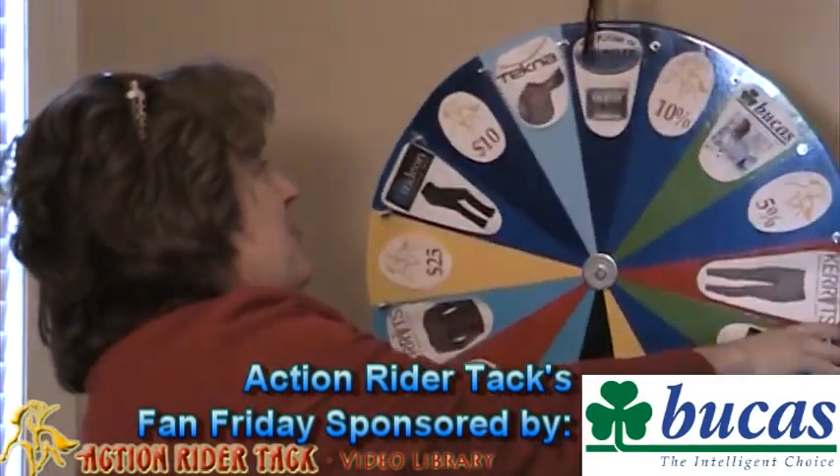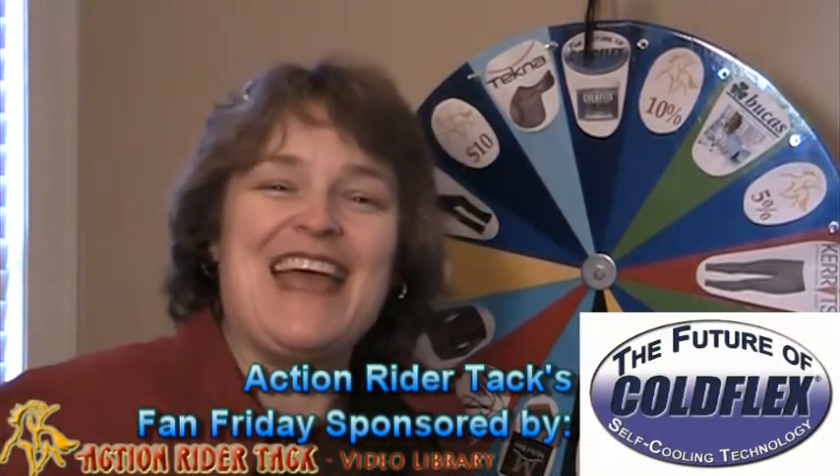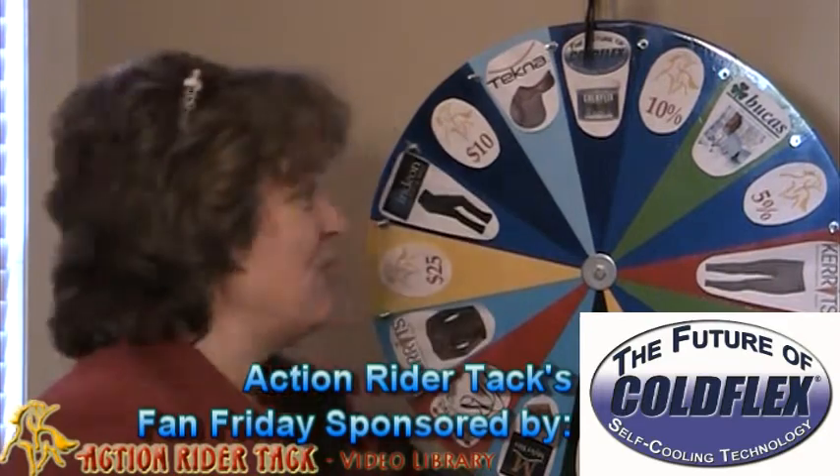This is another Cold Flex product — a self-cooling vet wrap, so you can wrap it around your horse's legs. And again, a reusable product.